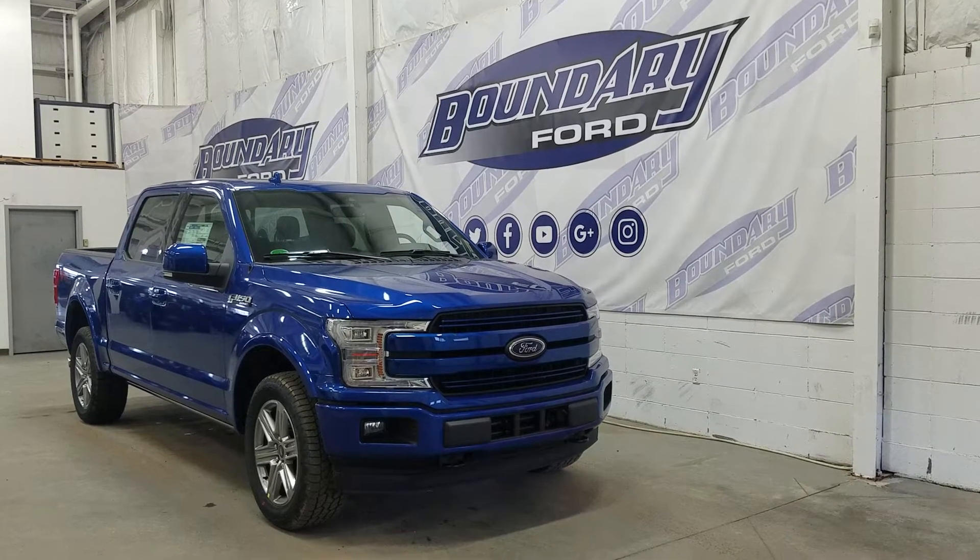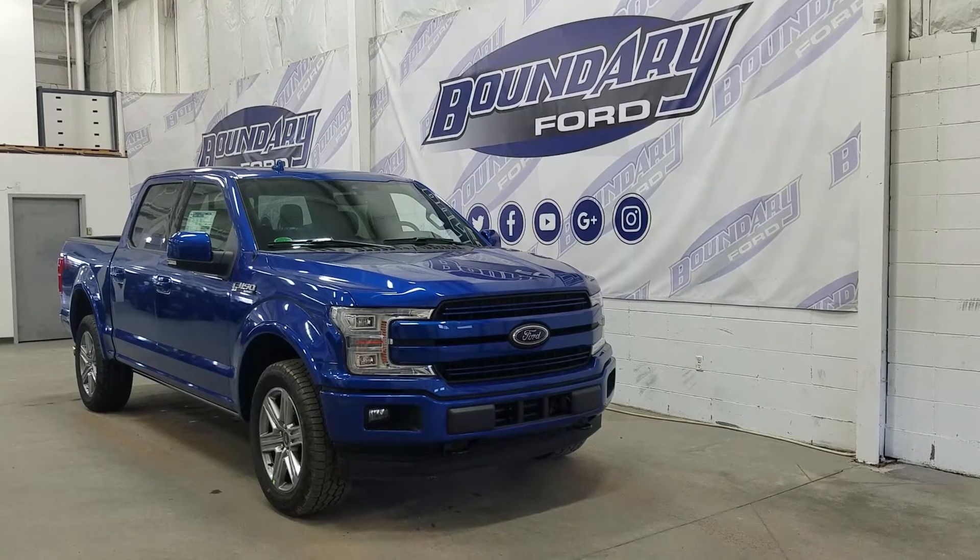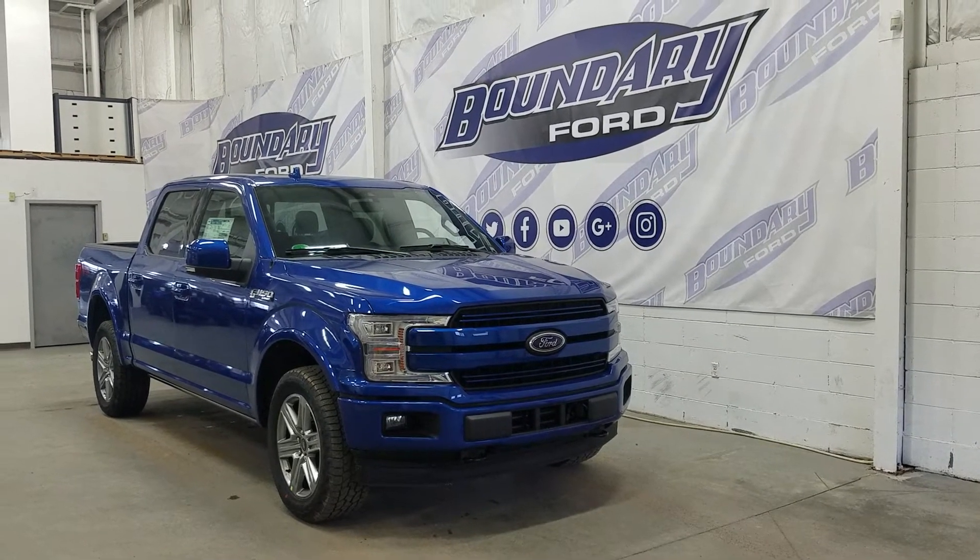This Lariat Sport comes with many great features, including blind spot information system and many more, including remote command start.